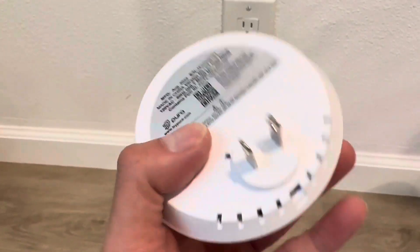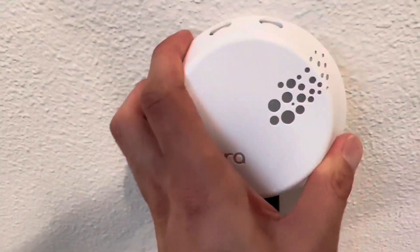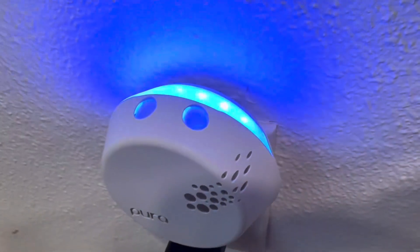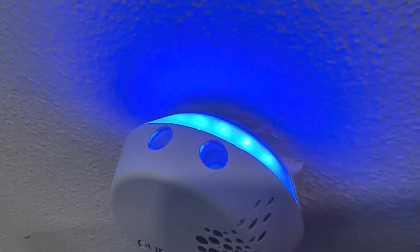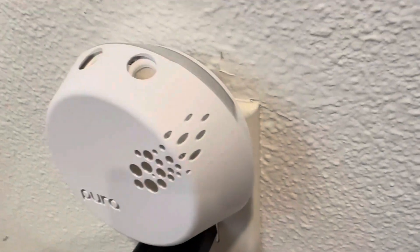The diffuser can be filled with two different fragrances at once, allowing you to mix and match scents to create your perfect combination. The device also has adjustable scent intensity levels, which is a great feature for people who are sensitive to strong smells or want to customize the fragrance output.